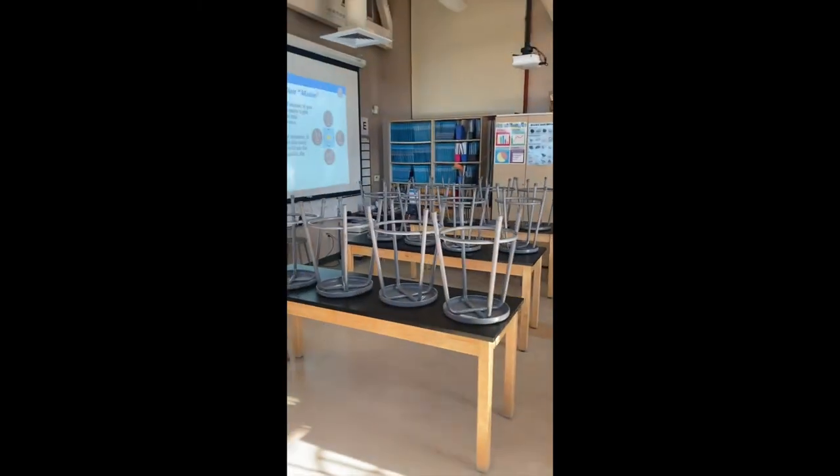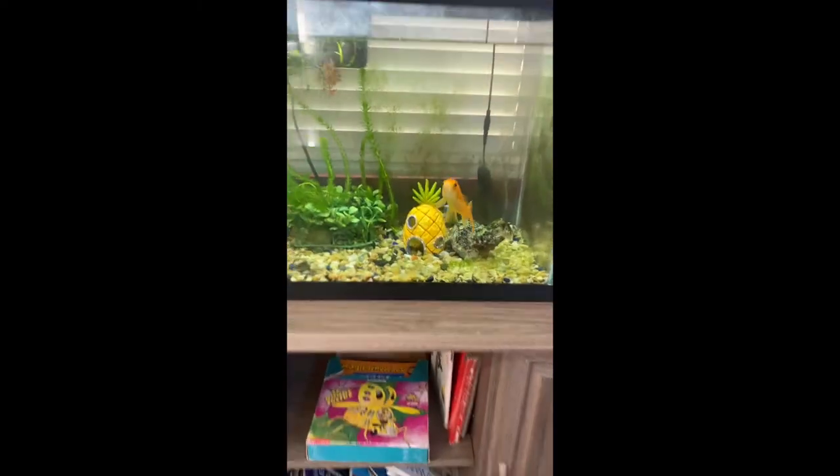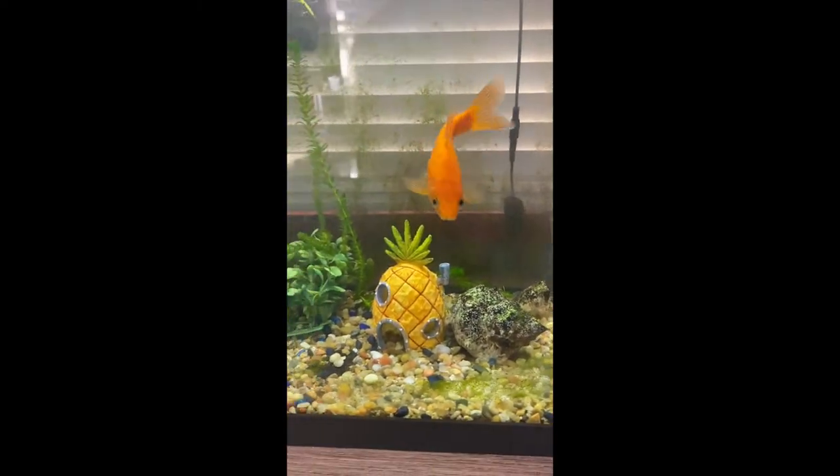This is our science room. We have a special science teacher and this is where we do all of our learning for science. And the coolest thing about science is our pet fish. Hi, fishy!